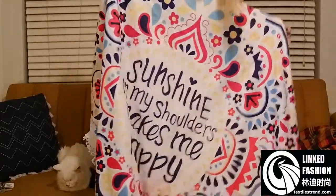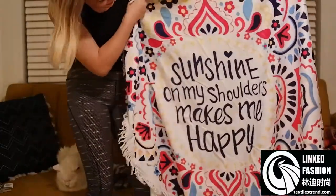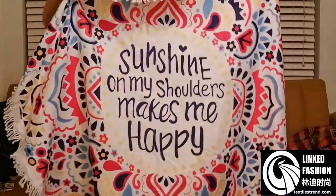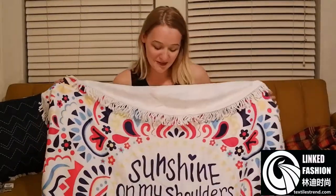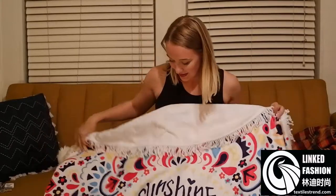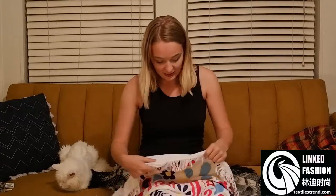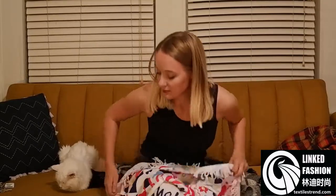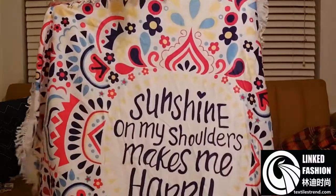It's a really big beach towel, so pretty. It says 'Sunshine on my shoulders makes me happy,' and that is so cute. Because I live in Florida and I feel that every day — sunshine makes me very happy. It's a really great quality, thick material that would last a long time. It has really pretty details on the ends.